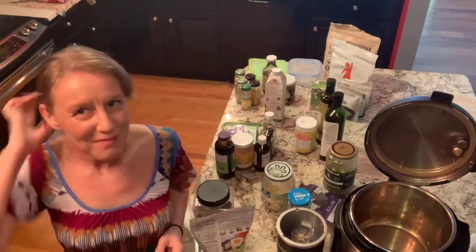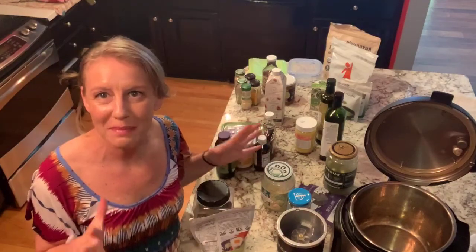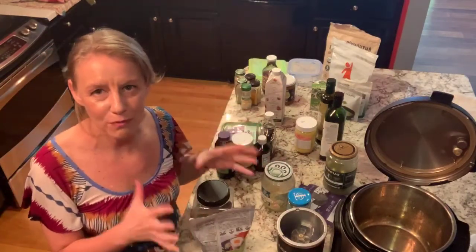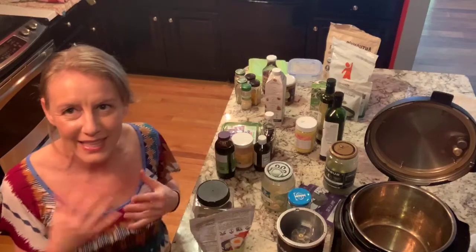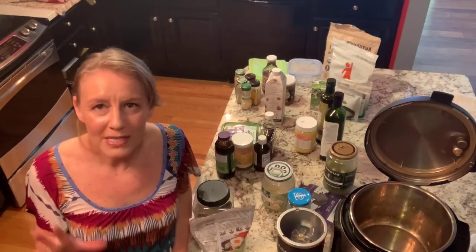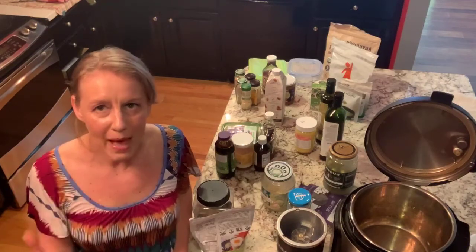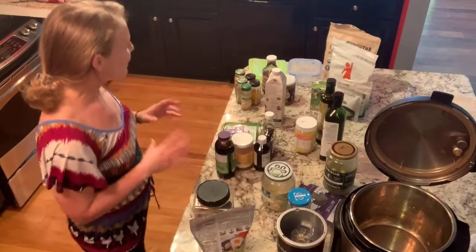Hey, happy Sunday! I hope you guys are having a great weekend. This may look like a really big mess right now, but I'm really excited for today because I'm going to go step-by-step through so many of my tips and tricks and gadgets that I use in the kitchen. I'm going to explain the best sweeteners, the best fats, all the best marinades and sauces, and all kinds of goodies today. If you have questions, I'll try to pay attention to the feed. Join in, say hi, and let's get going.